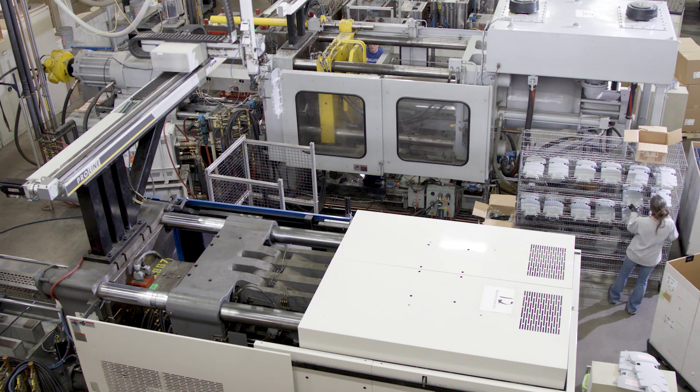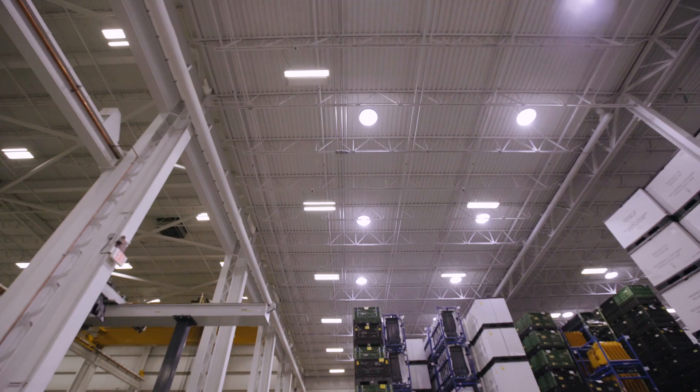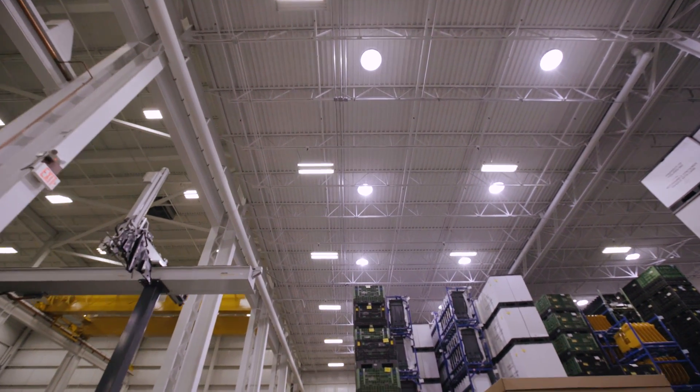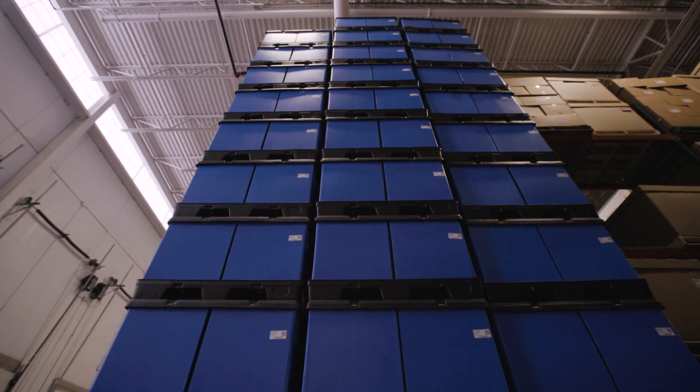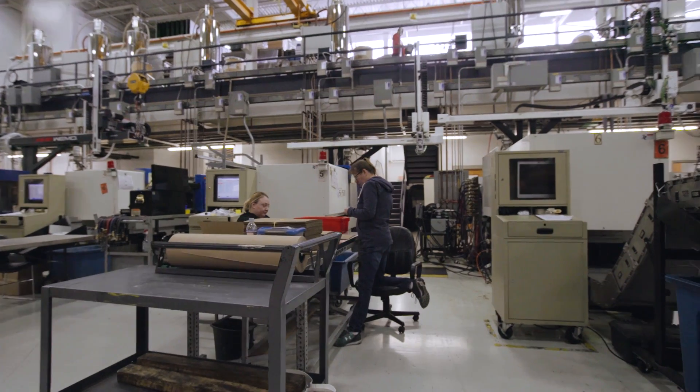We're always looking to use less energy, so electric molding machines, skylights, LED lighting. We recycle our oil, we recycle our plastic, we recycle our paper corrugated.